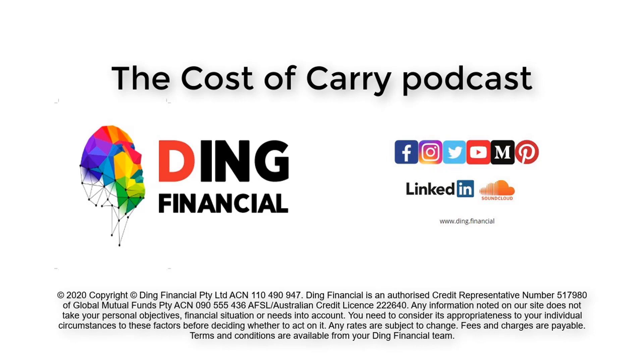First home buyers in Australia are in an enviable position at the moment, with a host of both state and federal government incentives available, making it far easier than it has ever been to get into a home of their own. While there are a range of grants and exemptions available, one of the most effective is the First Home Loan Deposit Scheme, also known by the acronym FHLDS, in case you see that anywhere in the media.